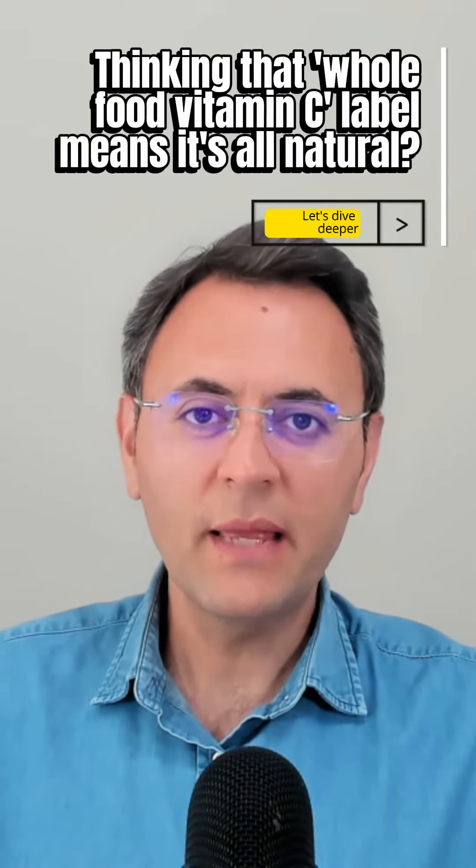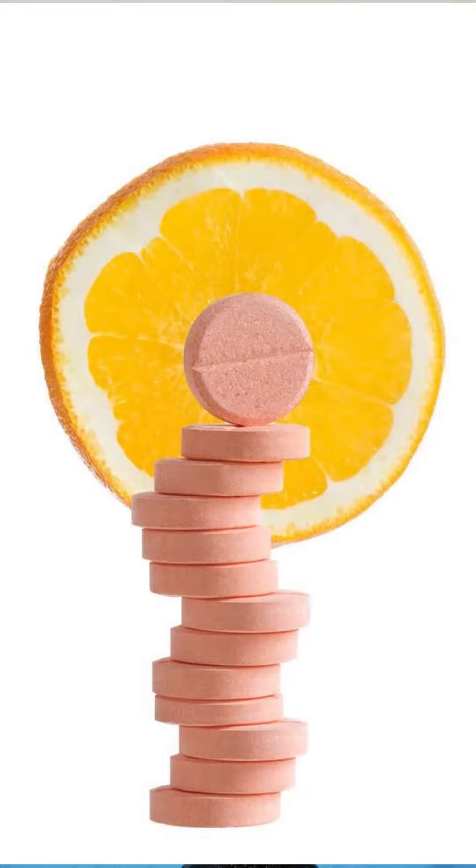Thinking that a 'whole food vitamin C' label means it's all natural? Let's dive deeper. You might recall our chat about man-made vitamin C and our natural versus synthetic showdown. Now let's pull back the curtain on those fancy vitamin C labels.